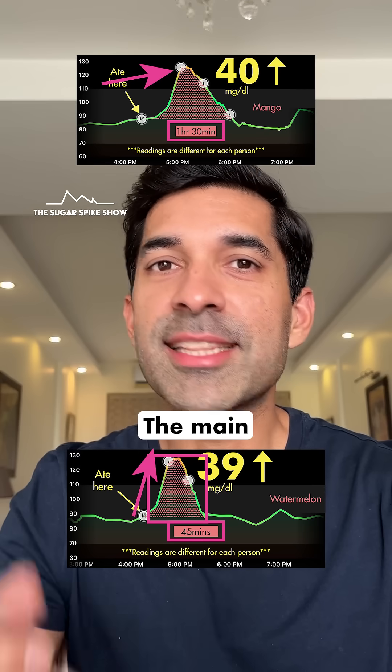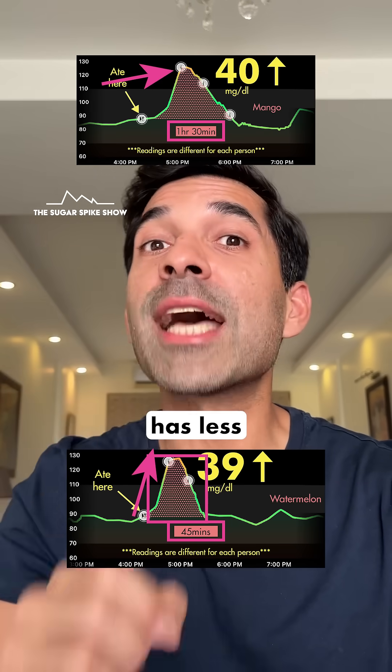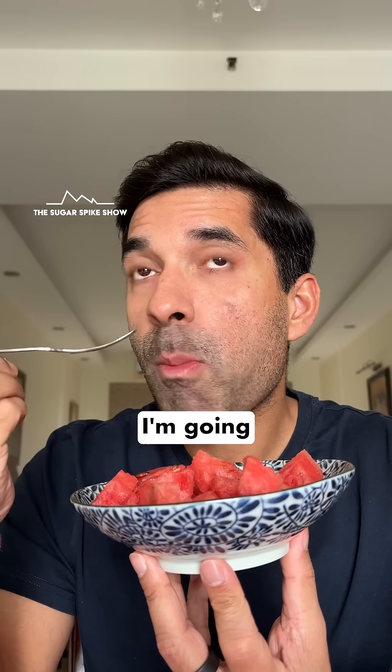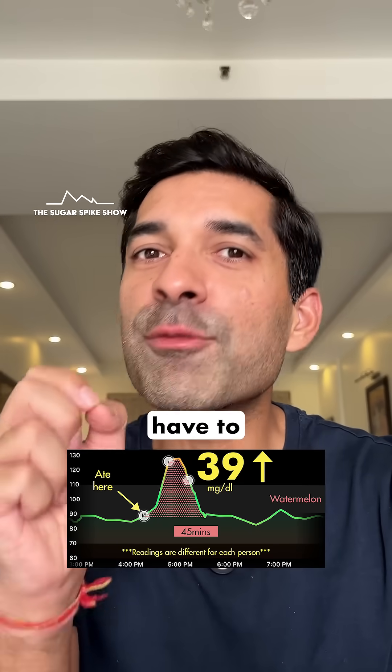Spike same, time half. The main learning for me is that even if a fruit has less sugar in it, if it also has less fiber, it can spike blood sugar levels as much as a sugary fruit. Seeing this result, I'm going to try having watermelon along with some fiber like dry fruits, but I'll have to test it once.